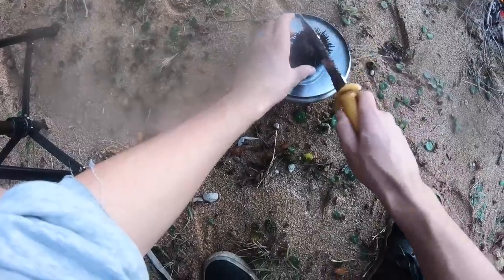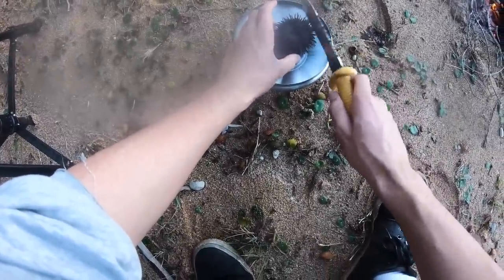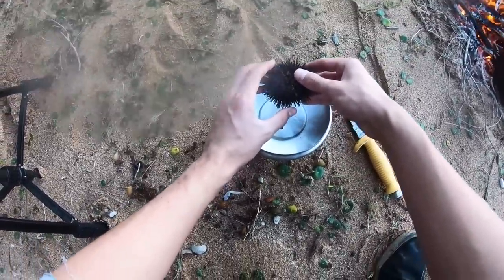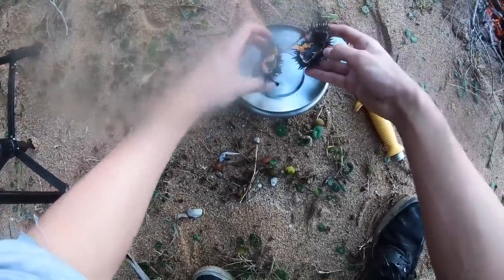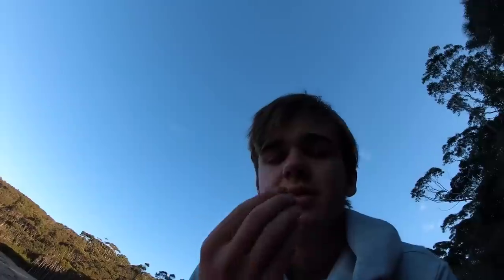All you have to do with the sea urchin is just crack it through the middle — that kills it — and then inside is the yellow roe. That's the eggs; that's the part you eat of the sea urchin. It doesn't taste too much. It's a little bit fishy but I'd happily eat that. It's pretty nice.